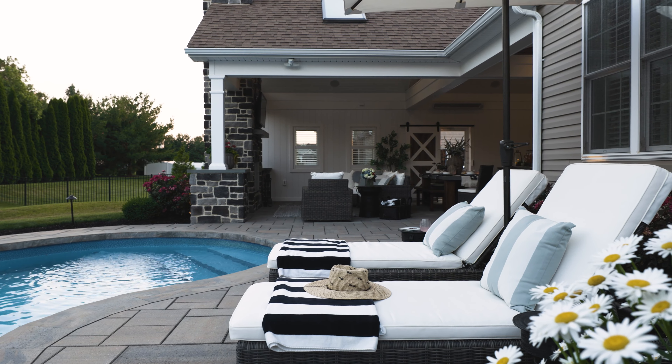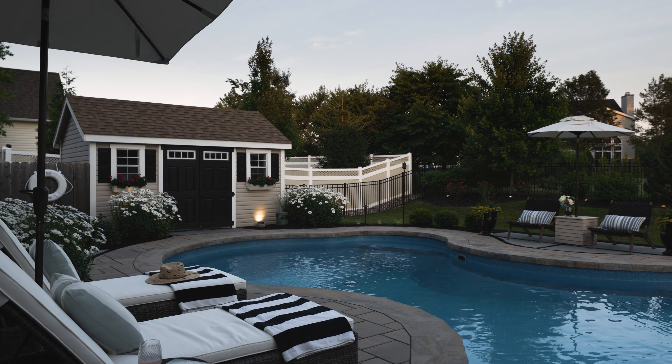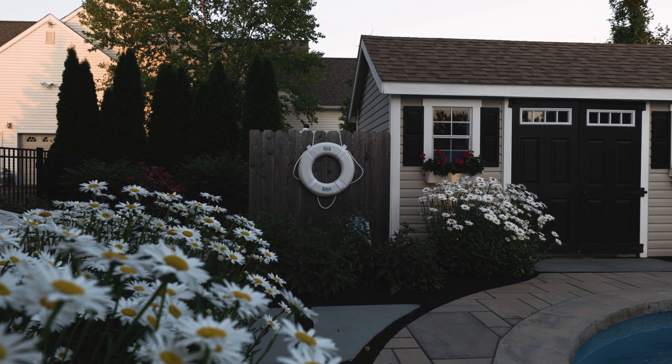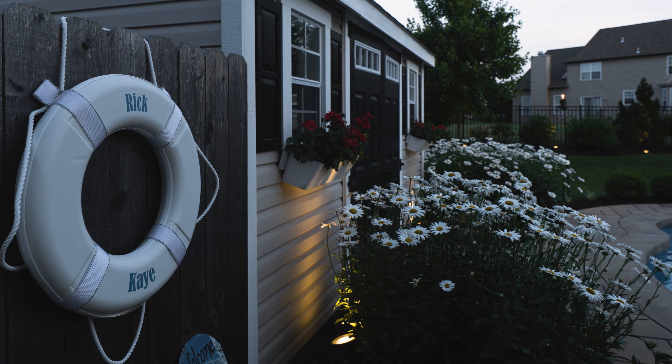The favorite part of the outdoor living space for me is definitely the pool. I don't have to be at a beach now — I have my pool, my beach. People say they love going to the beach; we brought the beach to us here in the valley. And I have to say, I love it all.